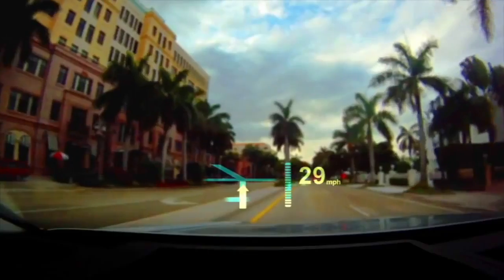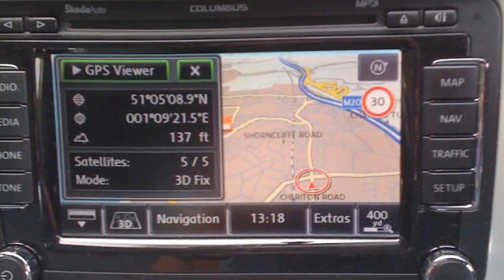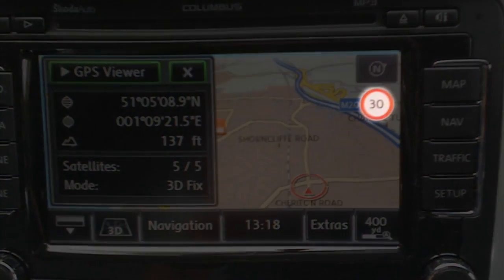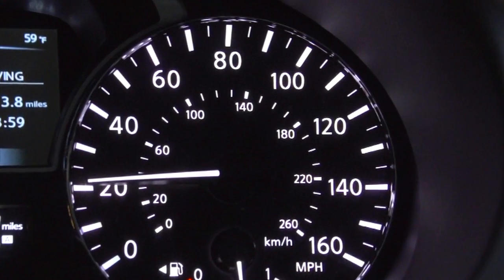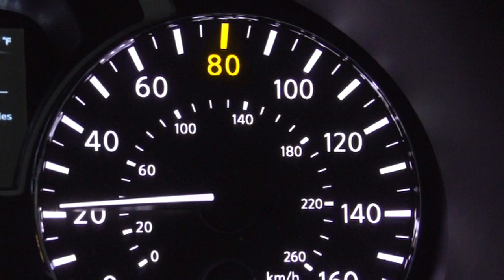Number three: speed limits on speedometers. One of you needs to patent this right now and make a grip. Here's the idea — a number of cars already have the ability to know and display the posted speed limit where you're driving, but they typically show it way the hell over on the GPS screen. No car I've driven yet takes the simple step of illuminating the correct numeral on the speedo dial. What could be more elegant and glanceable? Don't forget to share some of your patent troll earnings with old Cooley.